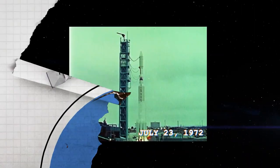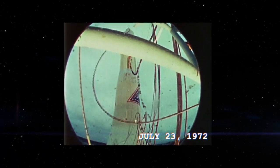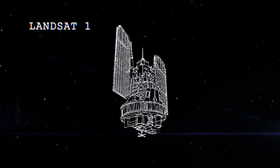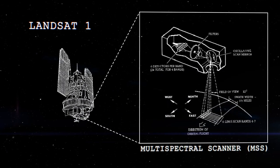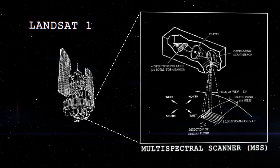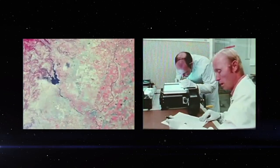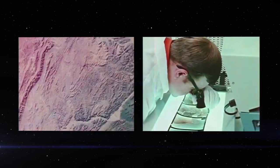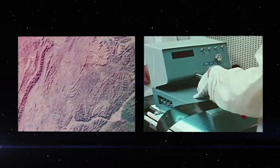The launch of Landsat 1 in 1972 represented the advent of a revolutionary new era of Earth observation. Landsat 1's multi-spectral scanner collected data across four spectral bands — data that researchers were quick to put to good use, studying vegetation cover, land use, and, you guessed it, water quality.